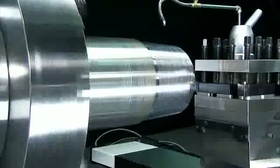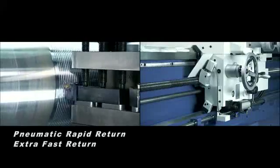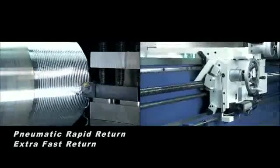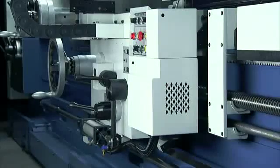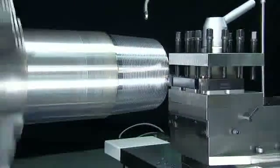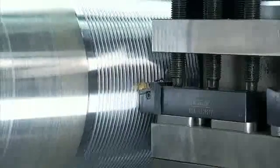The MyDay oil country lathe delivers highly accurate threading with fast return functions for a quick, accurate thread cut. The hydraulic pneumatic threading rapid threading device makes threading operations faster, simpler and much more precise, and is a must-have function on this type of lathe. This makes this machine the perfect lathe for oil pipe machining.